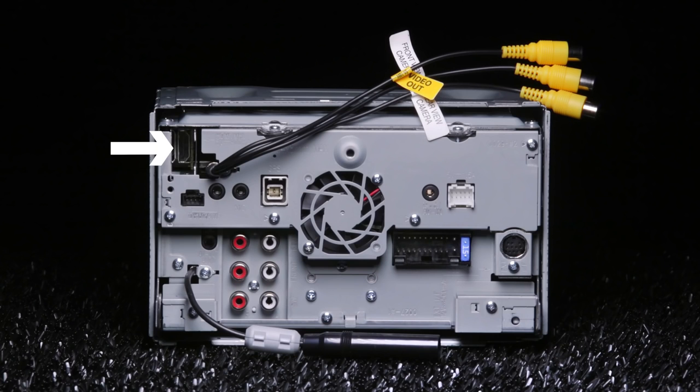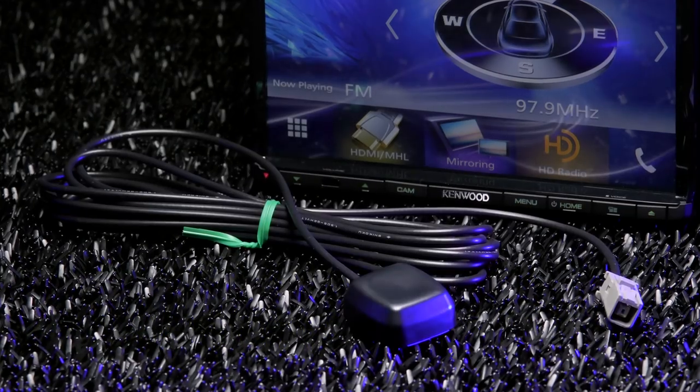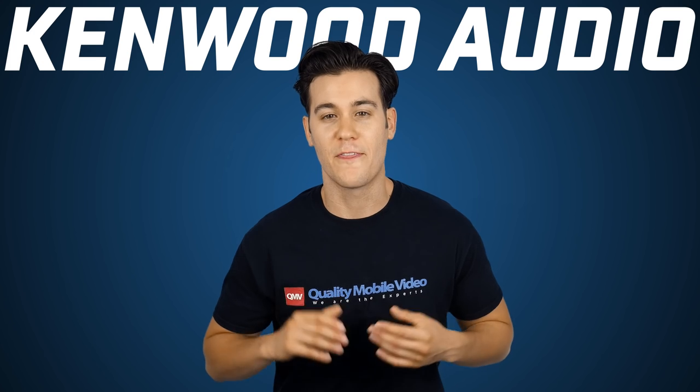The connections in the back include HDMI, iDatalink Maestro, Bluetooth microphone, GPS sensor, AV output, radio antenna, three sets of 4-volt RCA preamp outputs, iPod AV in, detachable USB, wiring harness for power, ground and speaker, Sirius XM, video output, and front and rear camera inputs. The radio comes included with a Bluetooth microphone, GPS sensor, detachable USB, trim panel, and wiring harness.